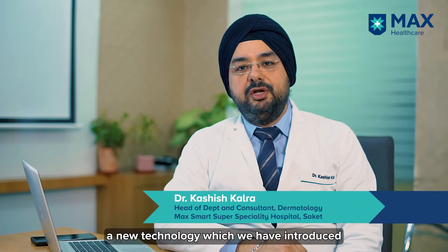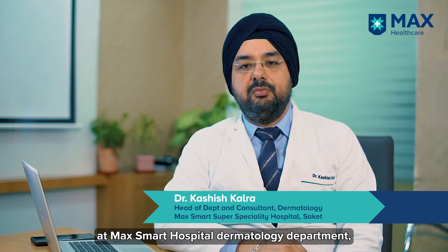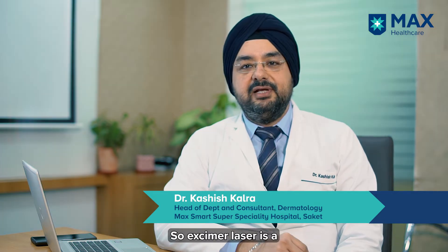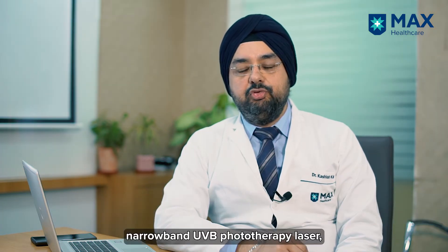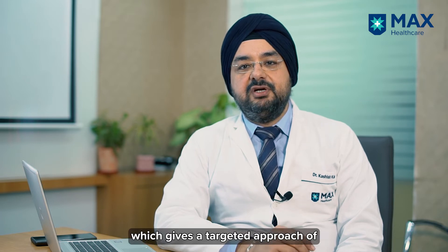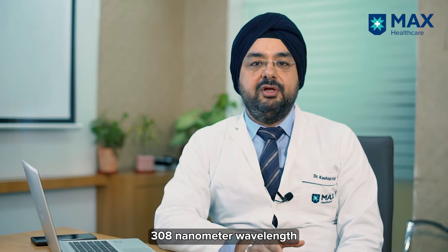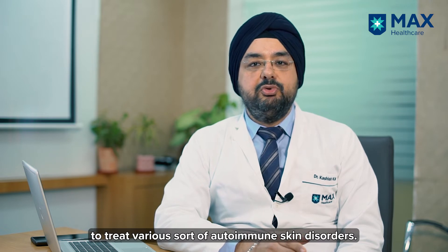Today I'm going to talk about a new technology which we have introduced at MaxiSmart Hospital dermatology department, which is the Excimer laser. The Excimer laser is a narrowband UVB phototherapy laser which gives a targeted approach of 308 nanometer wavelength to treat various autoimmune skin disorders.